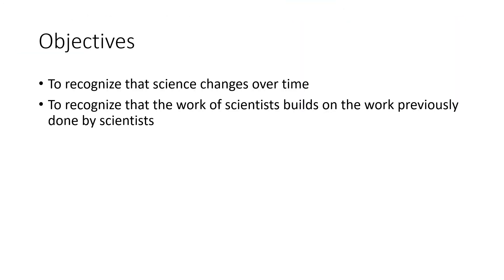To wrap up, let's circle back to our objectives. We want to recognize that science changes over time as new experiments are done, and to recognize that the work of scientists builds upon the work of previous scientists.